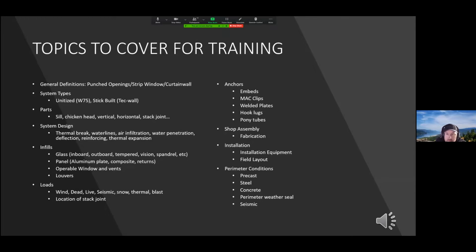The training will cover different components related to anchors, such as embeds, magclips, welded plates, hook lugs, and pony tubes. It will cover fabrication — how the shop converts stock length extruded parts into the correct size ready for the field. For installation, it will cover equipment required to install unitized and stick-built systems, as well as layout required to set the wall exactly where it needs to be. Finally, the training will cover different types of construction our wall might go up against — precast, steel, concrete — and how these perimeters interact with our wall in seismic events and the appropriate perimeter weather seals needed.